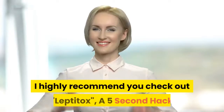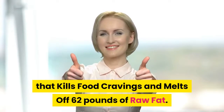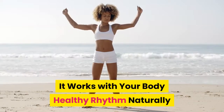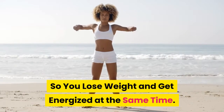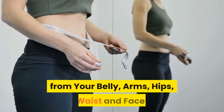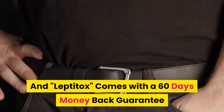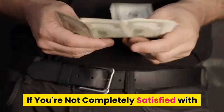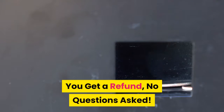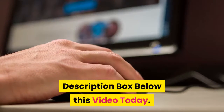I highly recommend you check out LeptiTox, a 5-second hack that kills food cravings and melts off 62 pounds of raw fat. It works with your body's healthy rhythm naturally so you lose weight and get energized at the same time. Shed pounds of pure fat like clockwork from your belly, arms, hips, waist, and face. LeptiTox comes with a 60-day money-back guarantee if you're not completely satisfied with the results this weight loss product brings — you get a refund, no questions asked. For details, click the link in the description box below this video today.